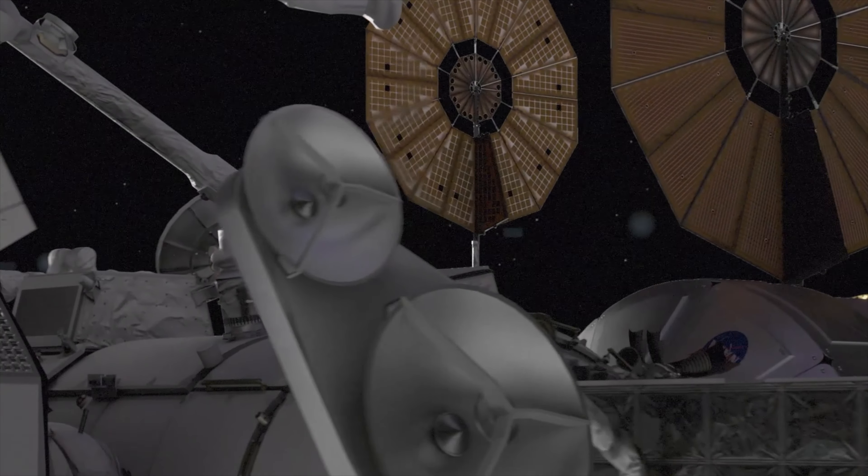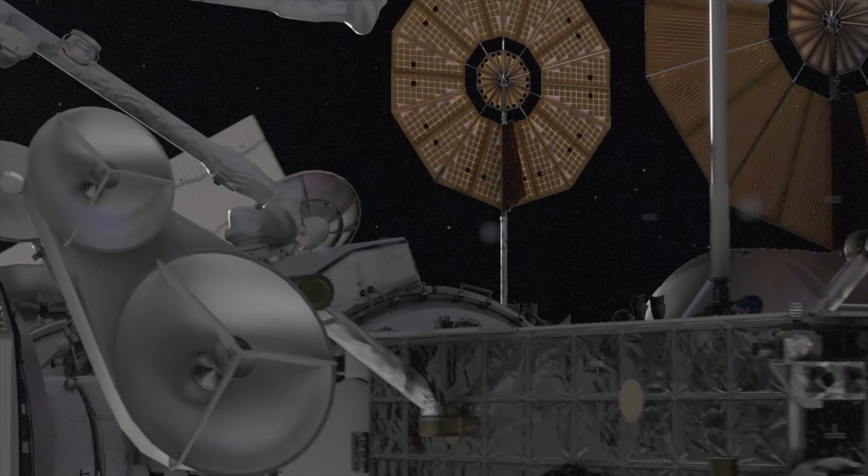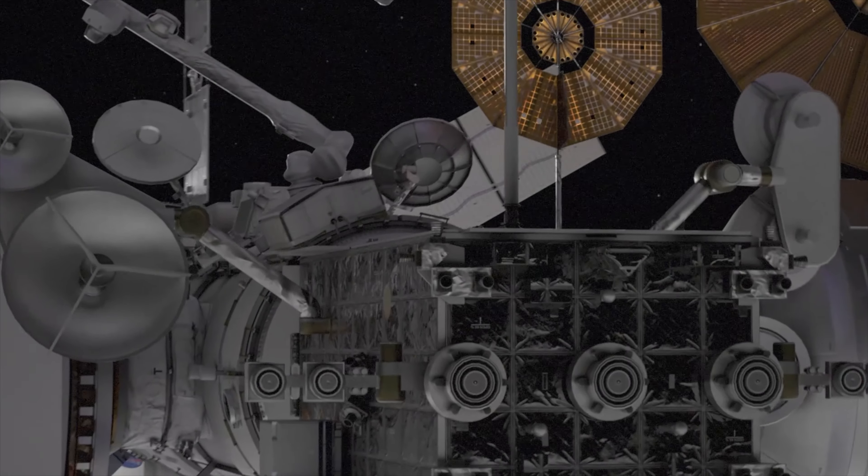Gateway is a cornerstone of the Artemis program, aiming to return humans to the Moon and pave the way for exploration of Mars and beyond.